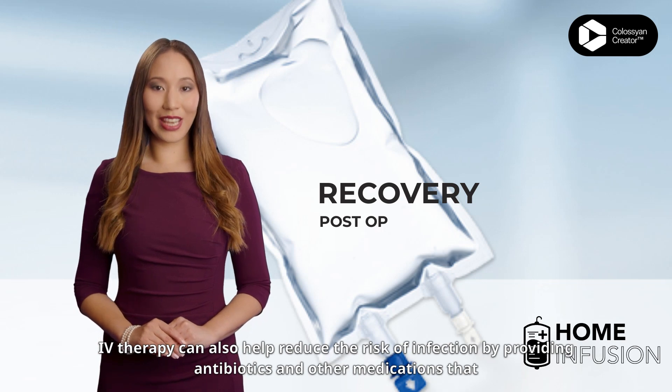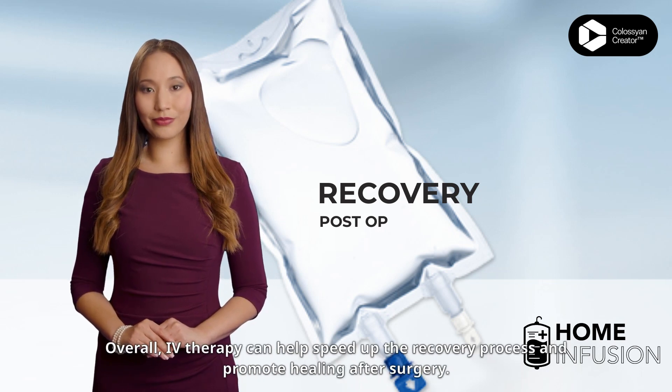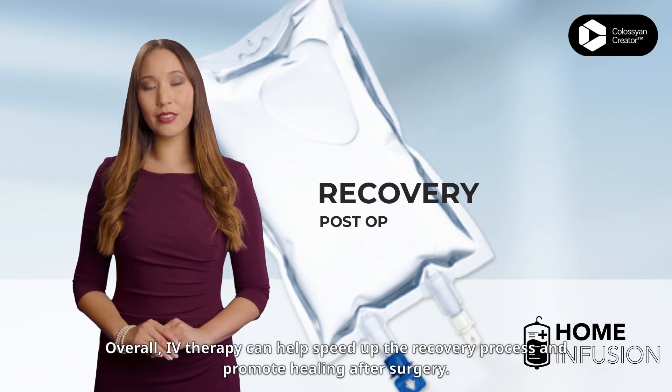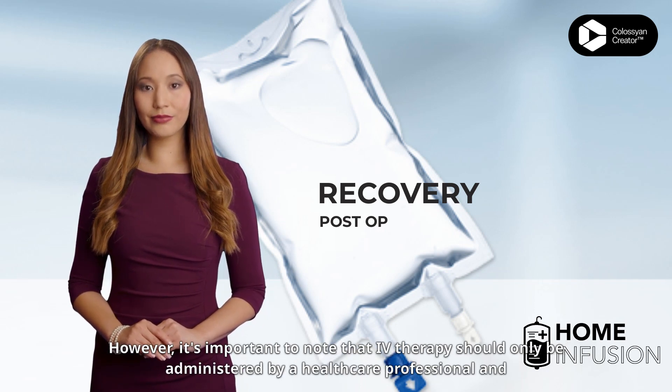IV therapy can also help reduce the risk of infection by providing antibiotics and other medications that support the immune system. Overall, IV therapy can help speed up the recovery process and promote healing after surgery.